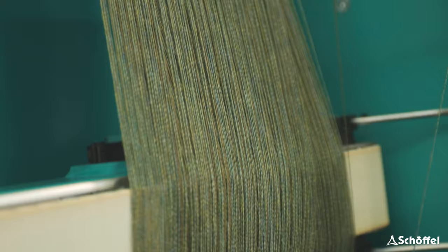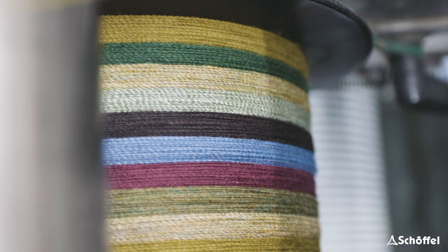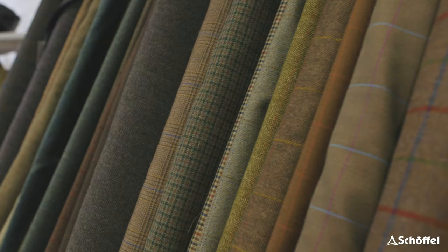Within a good tweed, you have to have a good level of colour mixture. Whether the tweed is a very strong and quite eccentric design, or a very simple texture-type design, if you've got that colour mixture going on in there, it just lifts it out of the ordinary and makes it something special.